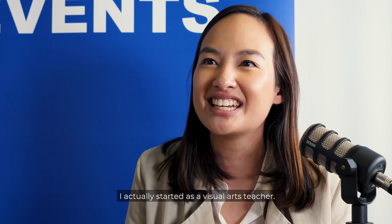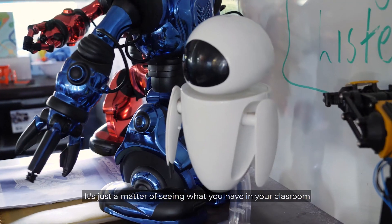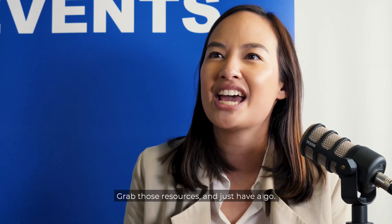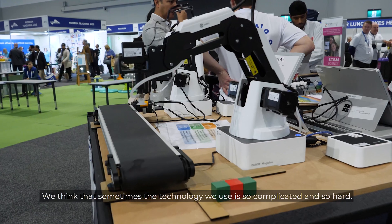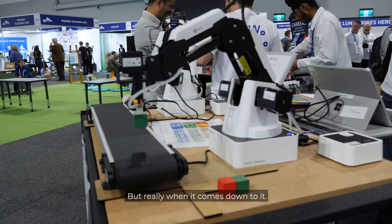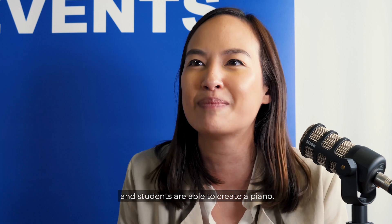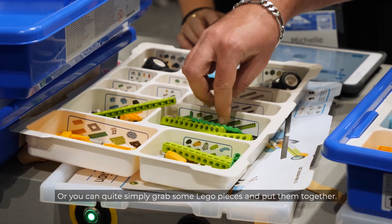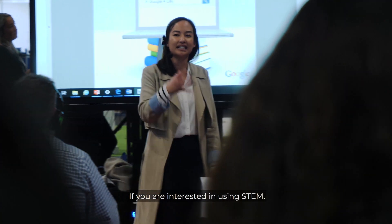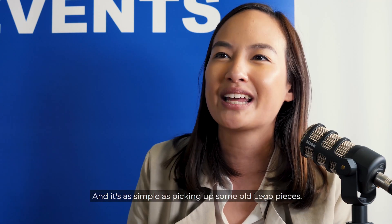I actually started as a visual arts teacher — I knew absolutely nothing about robotics, and it's just a matter of seeing what you have in your classroom and in your school. Grab those resources and just have a go. We think that sometimes the technology we use is so complicated and hard, but really when it comes down to it — say you were to use a Makey Makey kit, you connect a bunch of bananas and students are able to create a piano, or you can simply grab some Lego pieces and put them together. If you are interested in using STEM, there's just so much opportunity out there, and it's as simple as picking up some old Lego pieces.